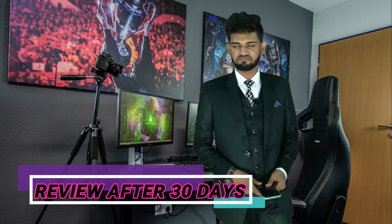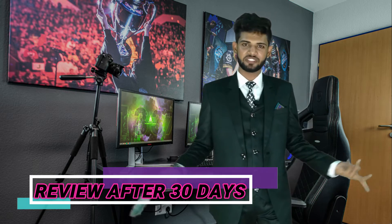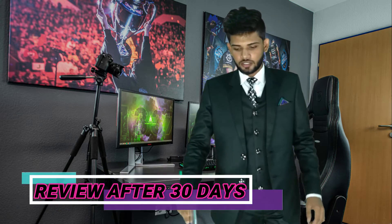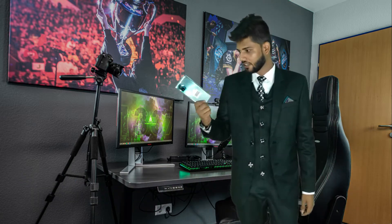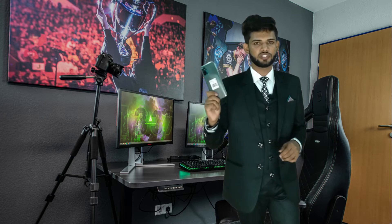Hello guys, welcome back to my YouTube channel. Without wasting time, we go straight to the point — the review point. I have been watching this for a while, but I was thinking about it for 13 days before giving this review.